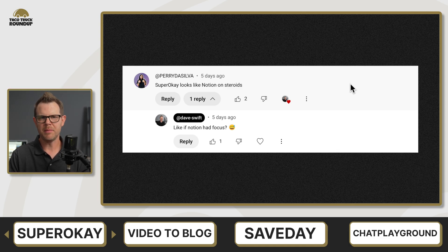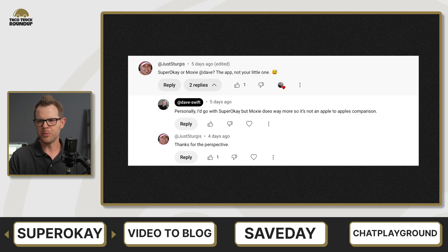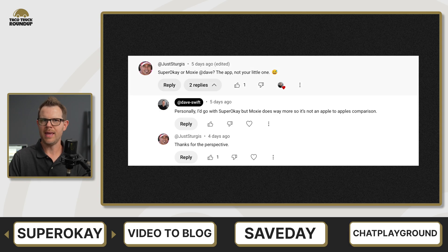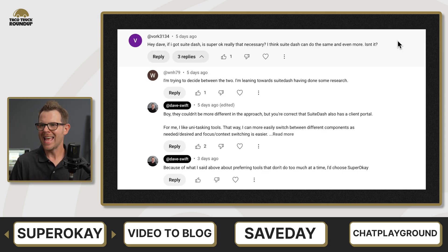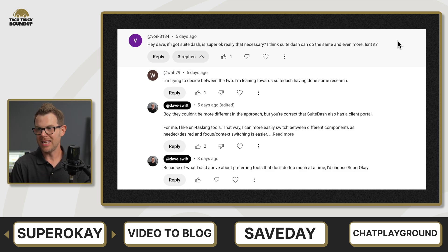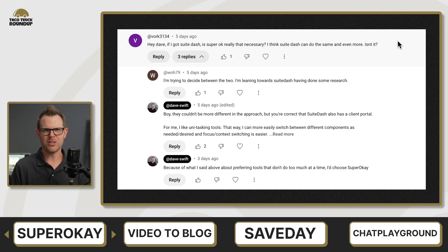There were quite a few comments comparing SuperOK to other platforms. Here's one from Justin asking about SuperOK versus Moxie — my choice would be SuperOK, since I like how it's more streamlined as a client portal, whereas Moxie does many other things. And there's another comment asking if SweetDash makes SuperOK unnecessary. I agree it can do the same and more, but I like the fact that SuperOK is dedicated to client portals.